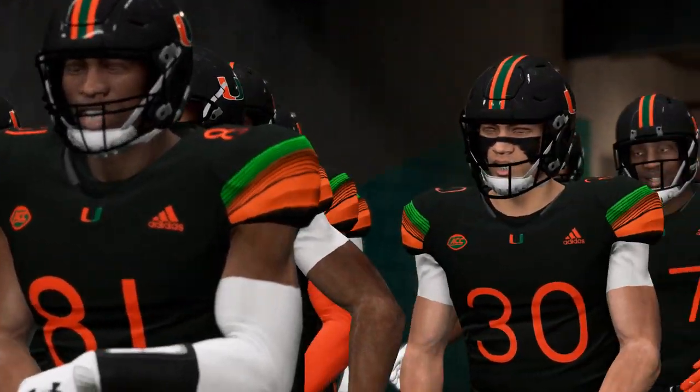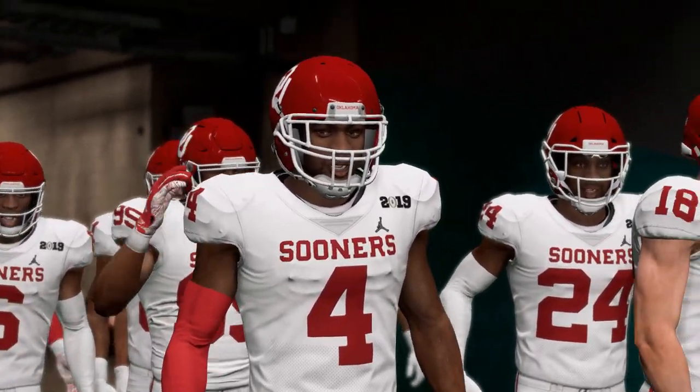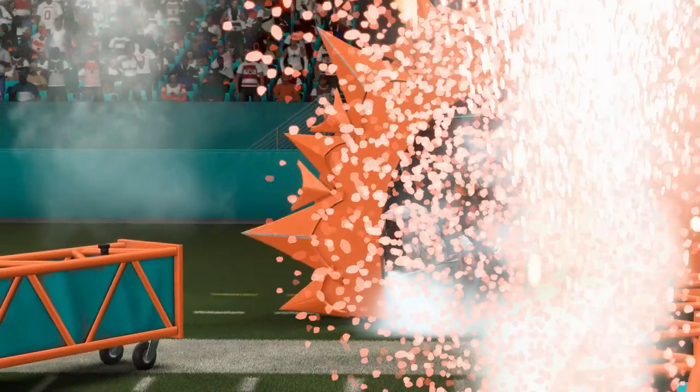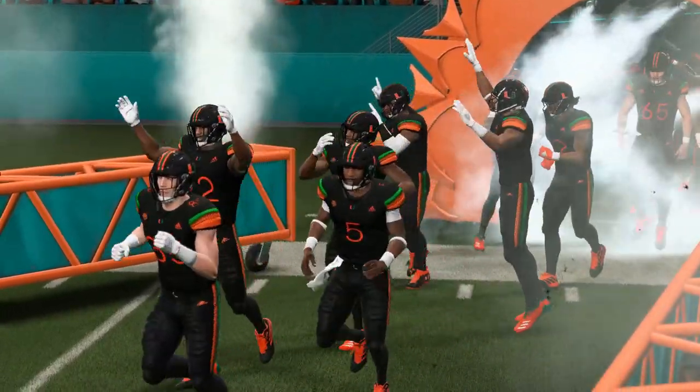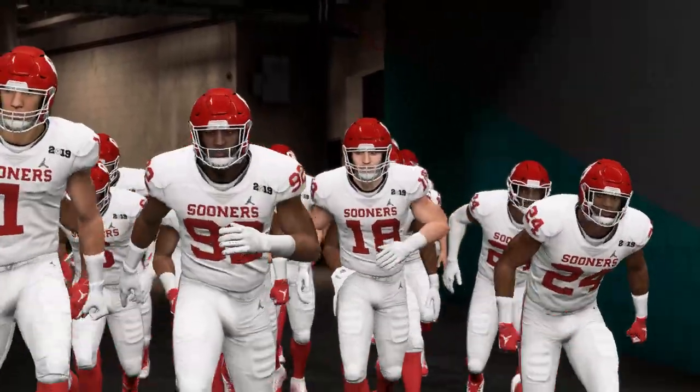What's going on everybody, this is Chris and I've got a new sneak peek first look at the Miami Knights 2.0 uniforms that were released this week. The Miami Hurricanes will wear these uniforms during the 2020 season. Go ahead and hit the like button if you guys like these uniforms and if you like seeing them in this video.